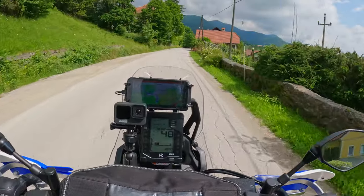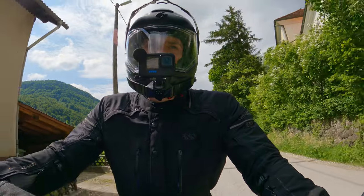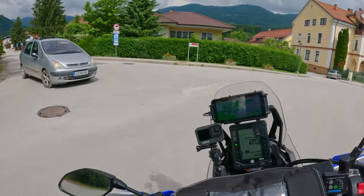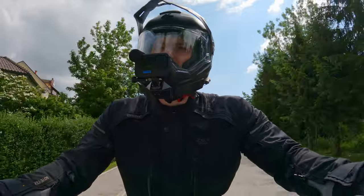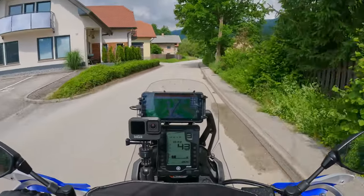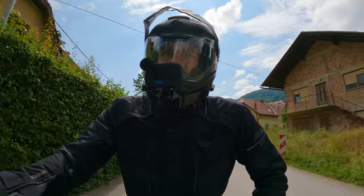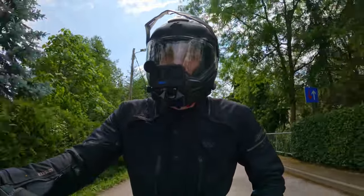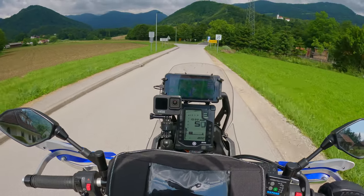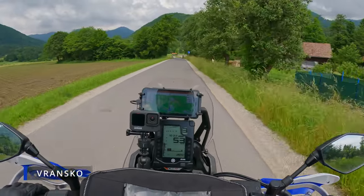Already in Vransko — pretty fast, faster than I expected, 20 minutes or not even that. I can never really tell how much time I need when I go somewhere, even if I've been there a few times already. So here somewhere the road should start. We need to keep in mind that the GPX file — the guy who wrote the track was riding in, I think, 2017 or 2019. Let's see if everything is still like it used to be. You never know.